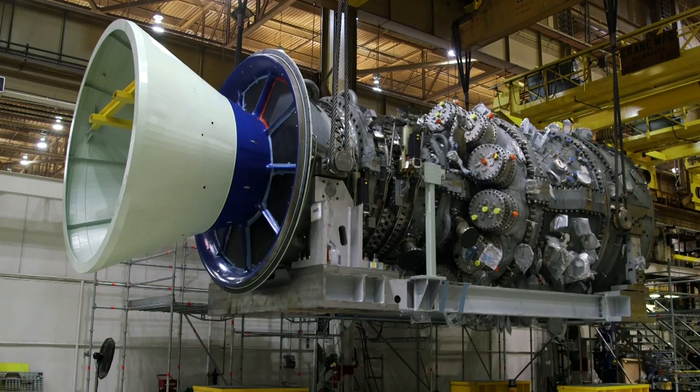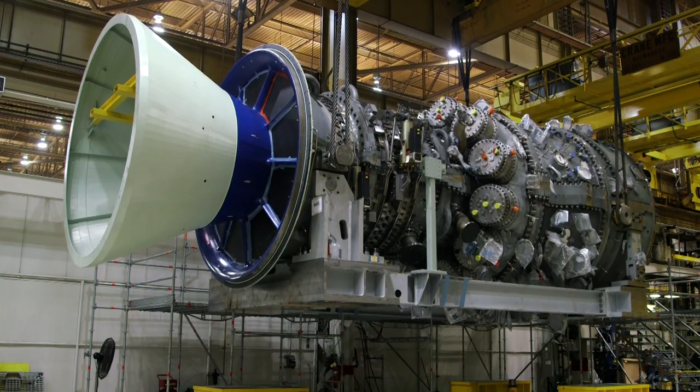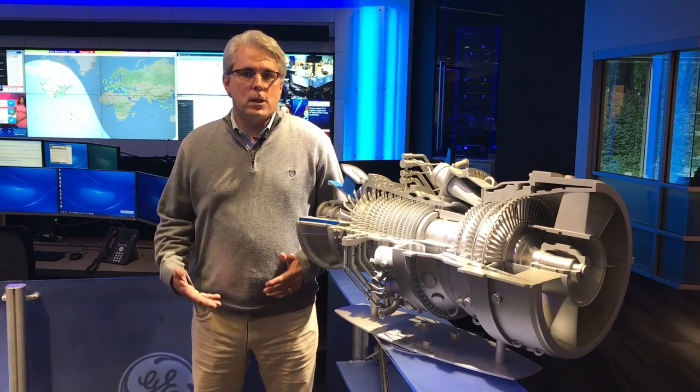We've got 31 HA units operating around the world producing 19 gigawatts of power, across 15 countries, with 175,000 operating hours.